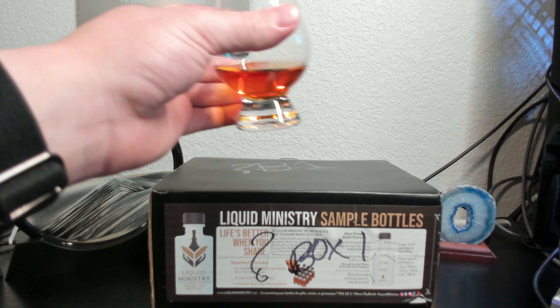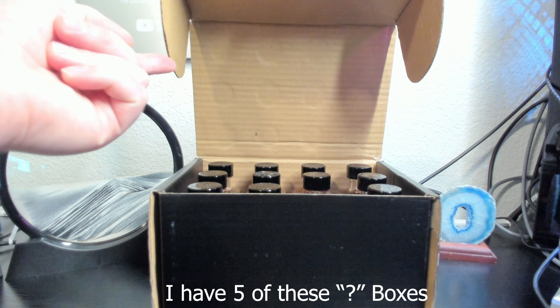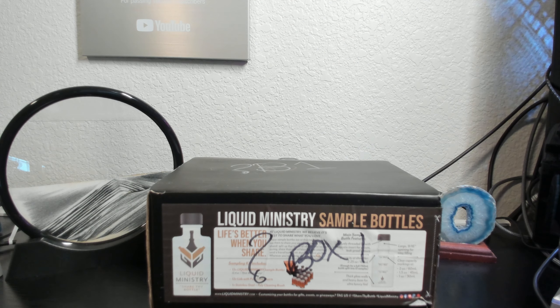In this new series I'll be picking a random whiskey from my sample box collection without looking at it. I have over 50 different whiskey samples to randomly pick from, blind taste, and give my honest opinion and score on before revealing what it is.